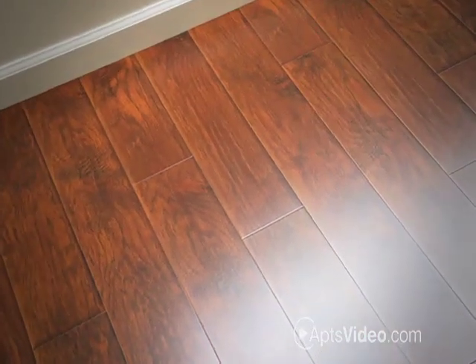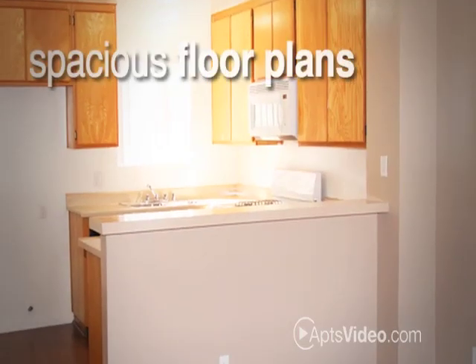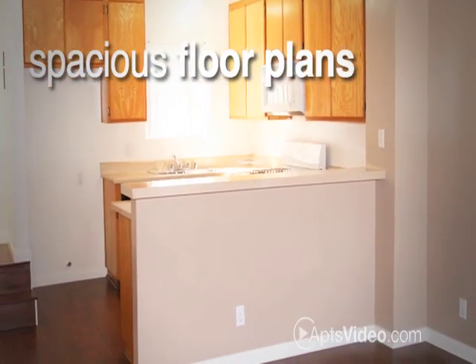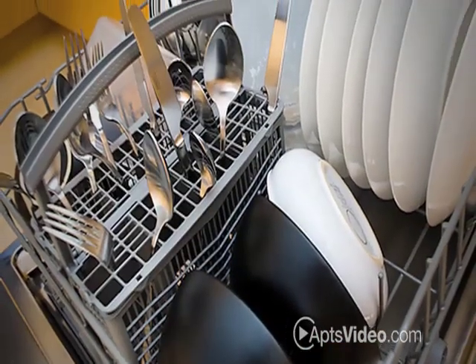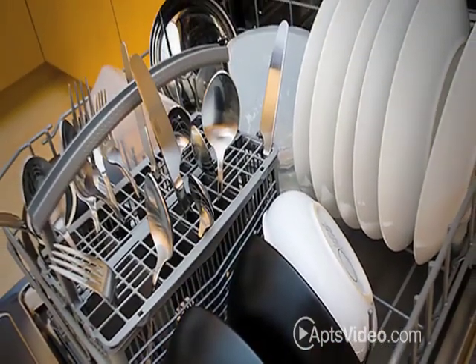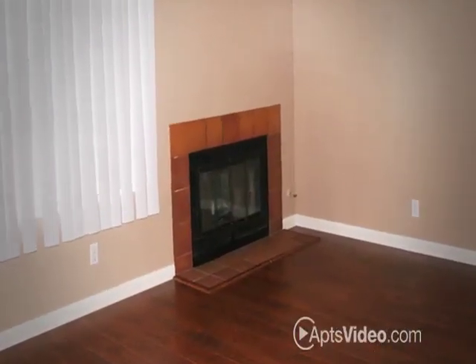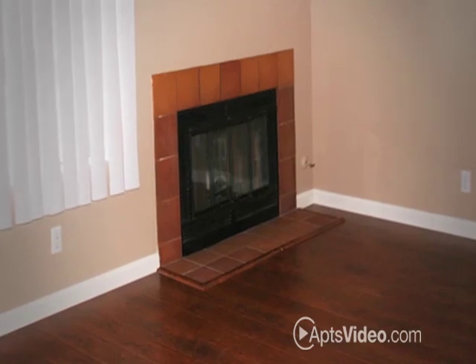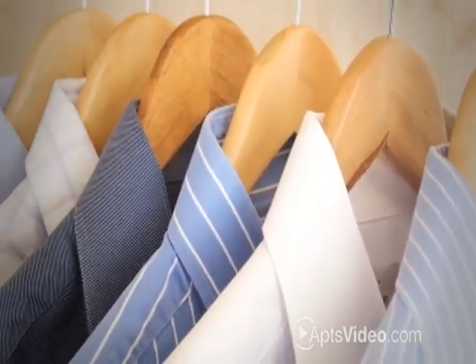Come inside and experience the comfort we have to offer in one of our studio, one, or two-bedroom townhomes. Our spacious floor plans are attractively decorated with designer carpet and matching vinyl. Each kitchen also comes fully equipped with appliances, including a dishwasher. Extra space abounds here with vaulted ceilings in select homes, oversized closets, and a private patio or balcony.